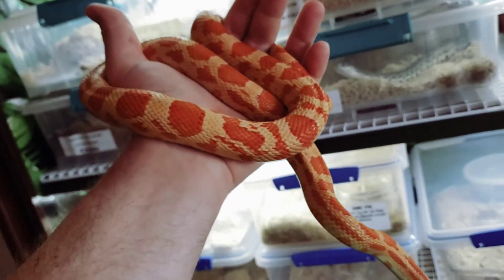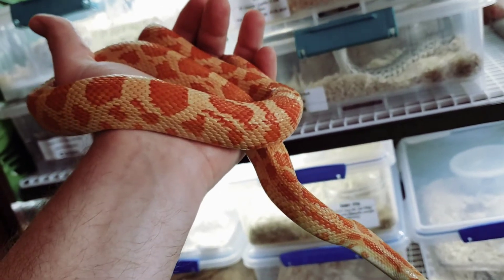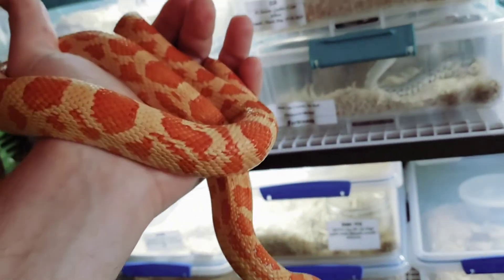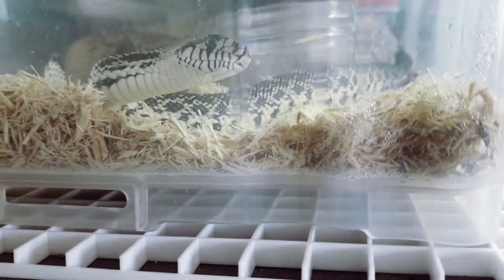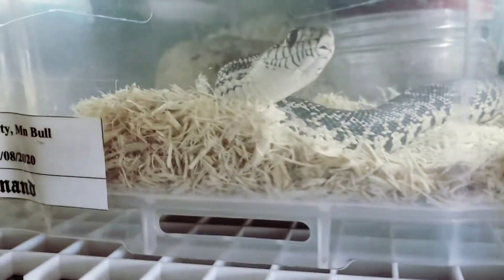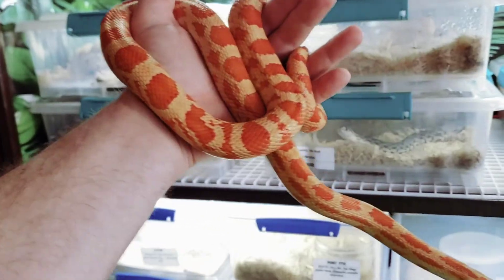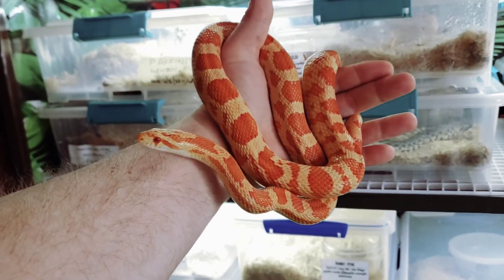Anyway, I just wanted to show her off. If you guys have any questions about her, feel free to post them in the comments. And yeah, that's Ferdinand back there — my little male bull snake — seeing what's going on. Hope you all have a wonderful rest of your day.